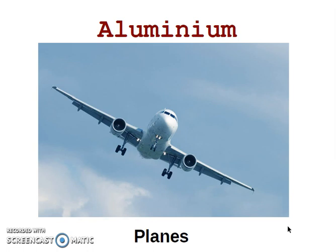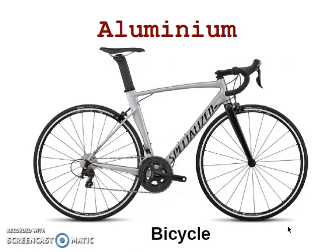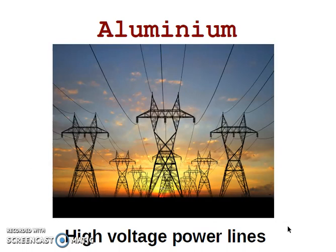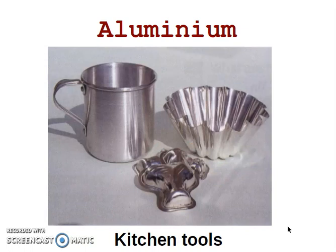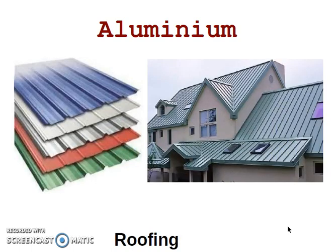Aluminium is used in planes, alloyed with magnesium and titanium, for example. It's used in cars, in bicycles, and in high voltage power lines, because it is a very good electrical conductor and it is light. It's also used to make kitchen tools, because it is non-toxic, in drink cans, and in roofing.